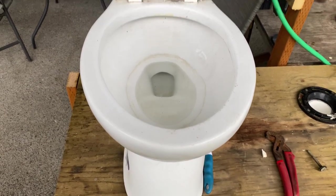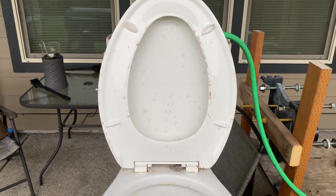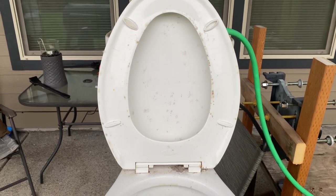Hey guys, B-Tier Plumbing here. Today I'm going to show you my newly acquired 1.6/1.1 gallons per flush dual flush water-ridge toilet.